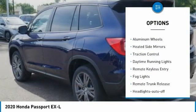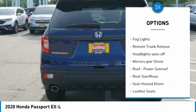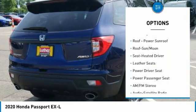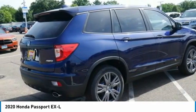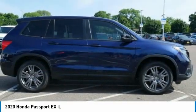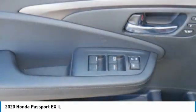All-wheel drive, aluminum wheels, heated side mirrors, traction control, daytime running lights, remote keyless entry, fog lights, remote trunk release, headlights auto off, mirror memory. This beauty is sure to make you the talk of the neighborhood, so call or drop in for a test drive today.